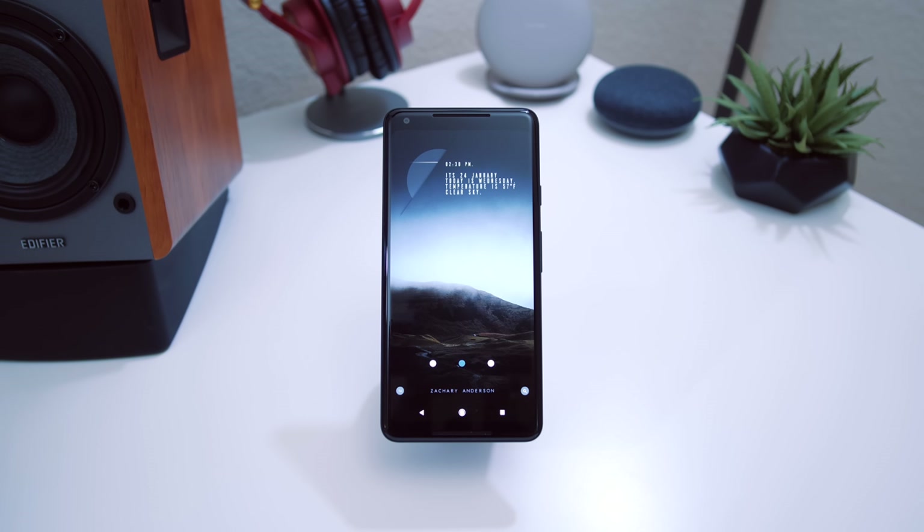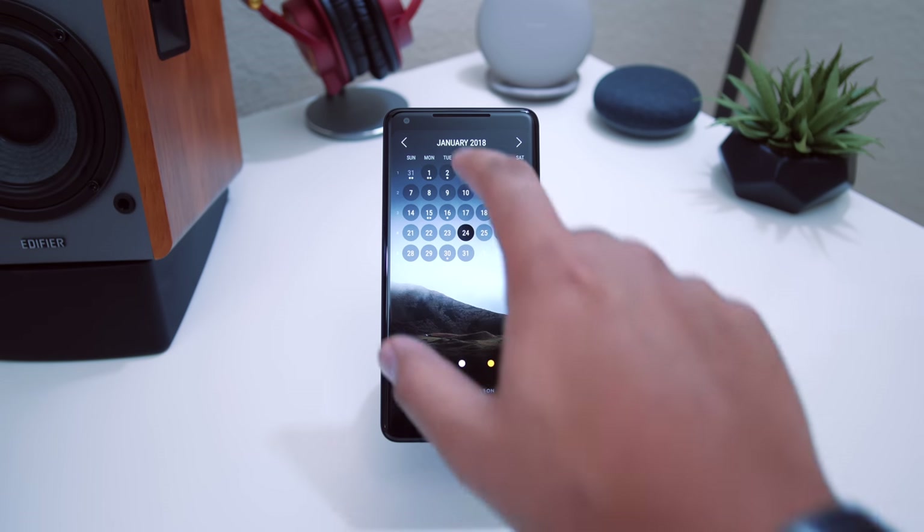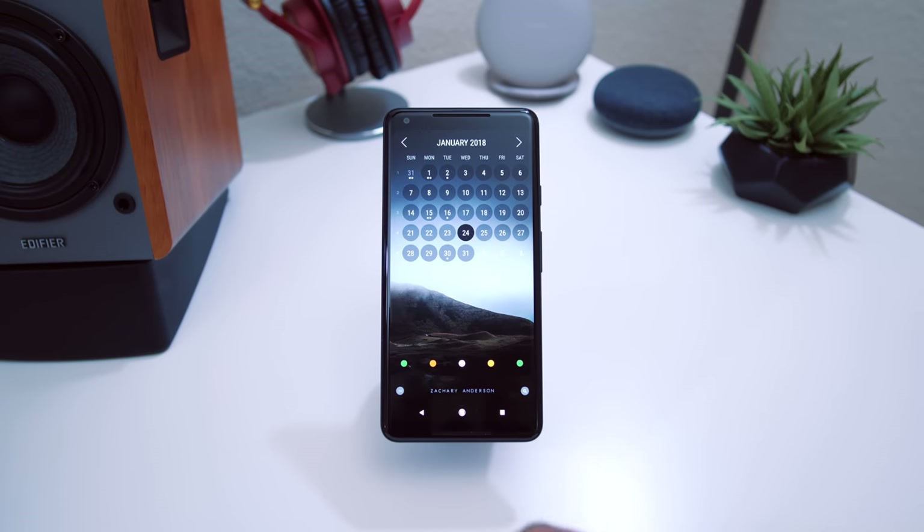Swiping over to the next screen — you guys probably already knew — it's the month calendar widget. I really haven't found a replacement for this yet; not that I'm really looking, but I want something fresh. There's nothing wrong with it — it works for me and looks really nice. If you guys know of a good calendar app alternative, let me know, because this is always the one I come back to.